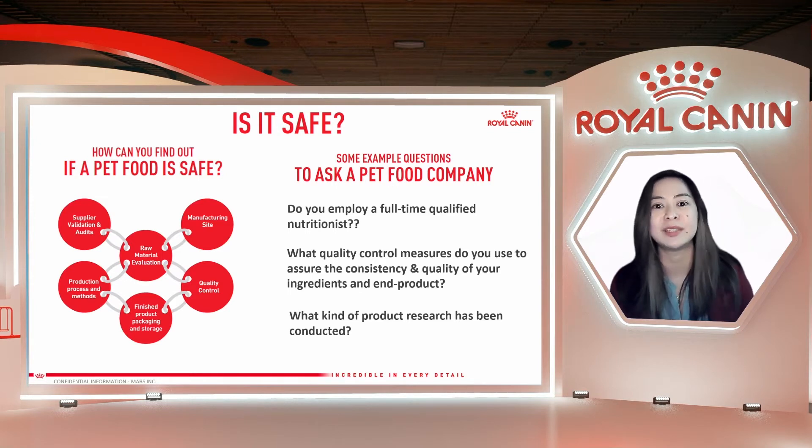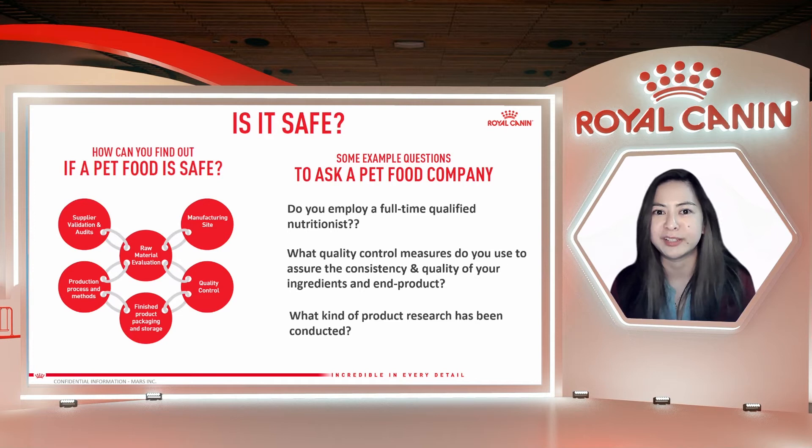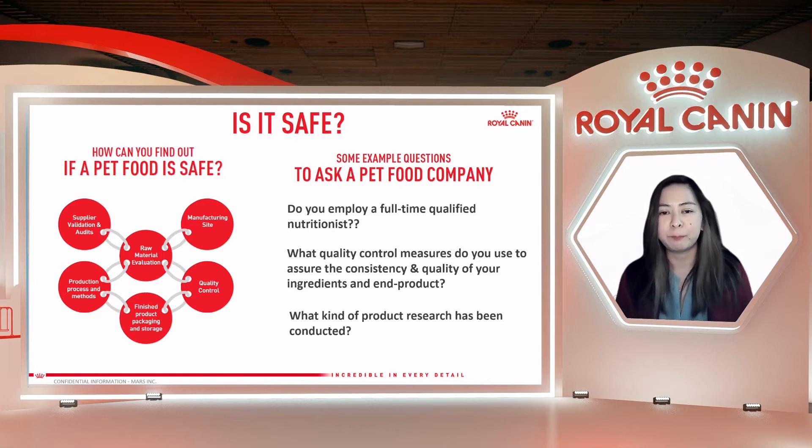There are also example questions to ask a pet food company, and I encourage you to ask these when choosing the right food for your puppy and kitten. These questions were provided by the World Small Animal Veterinary Association, and you can find this online. First, do they employ a full-time qualified nutritionist — who is formulating their pet food? At Royal Canin, we have board-certified veterinary nutritionists with PhDs, and associates with master's degrees in small animal nutrition. Next, what quality control measures do they use to ensure consistency and quality of their ingredients as well as the finished packaged product? At Royal Canin, we do more than 500,000 in-depth analyses each year at our factories, and we use advanced technologies at several critical control points to make sure that the pet food you give to your beloved puppy or kitten is safe.